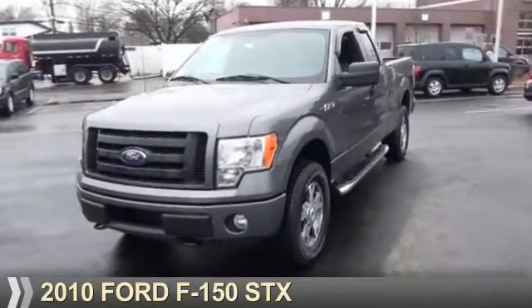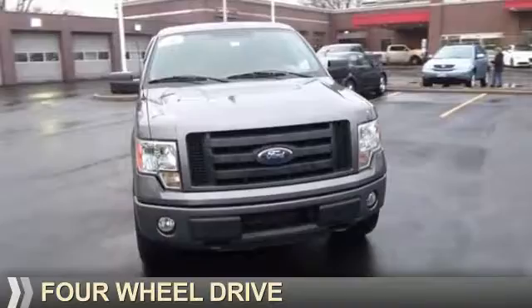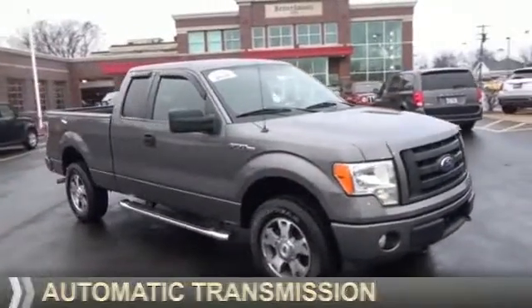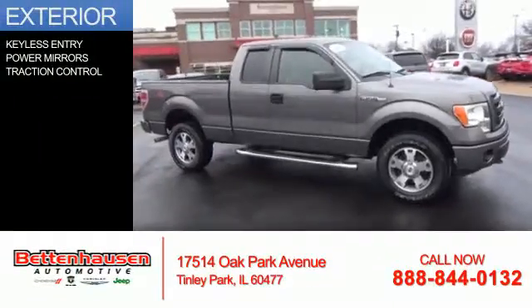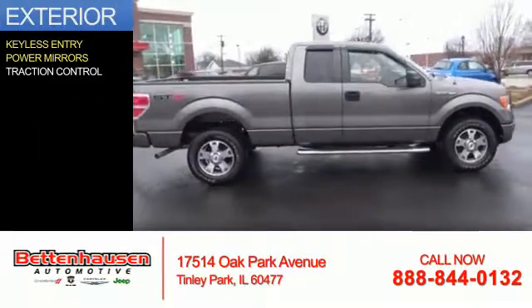Presenting the 2010 Ford F-150. It's powered by 4-wheel drive, a 4.6-liter, 8-cylinder engine, and an automatic transmission. The features include keyless entry, power mirrors, and traction control.